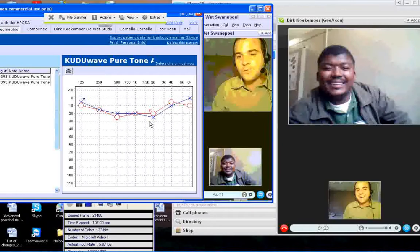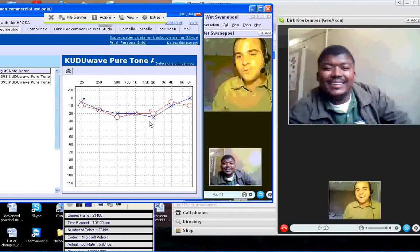We will continue to monitor your hearing. Next year we'll do the test again. But there's nothing to worry about. All the best — it's good to see you.